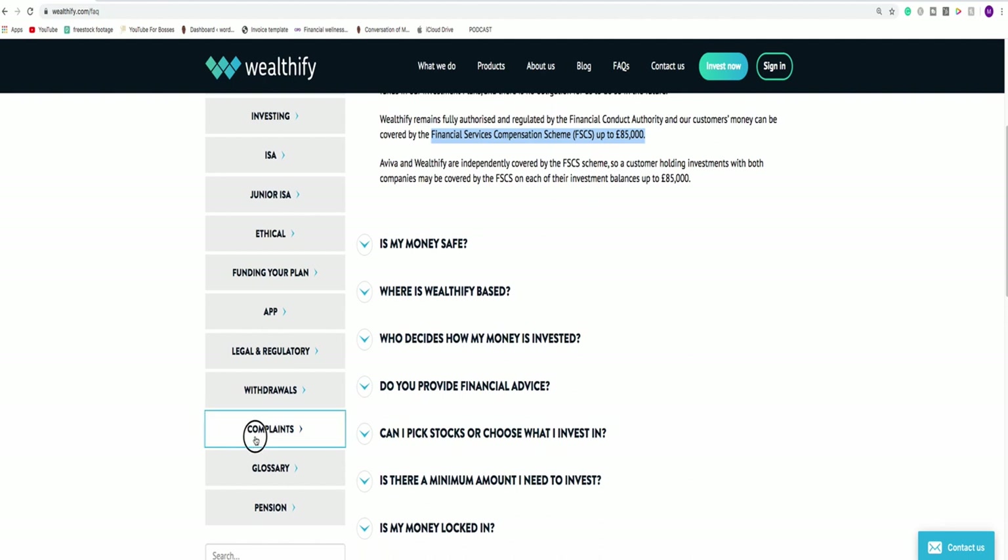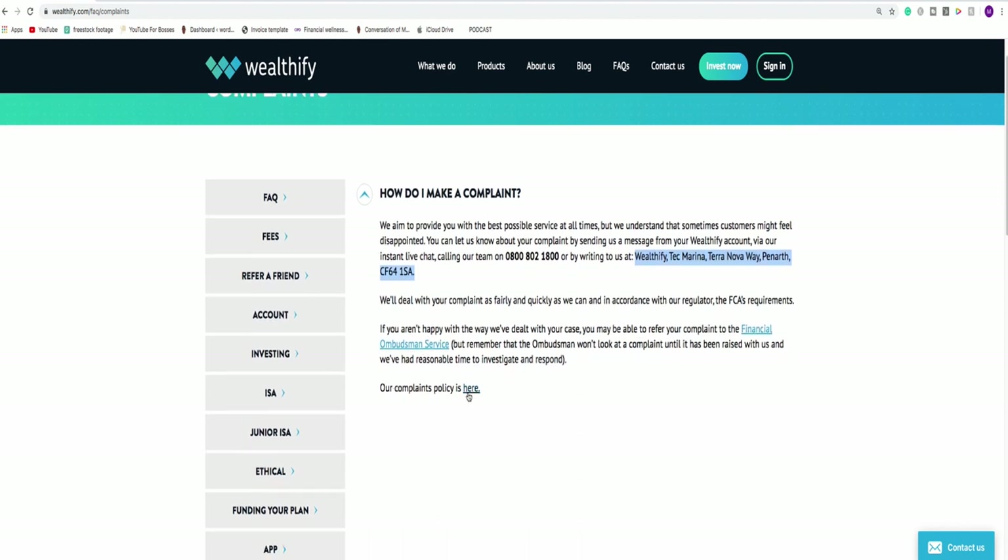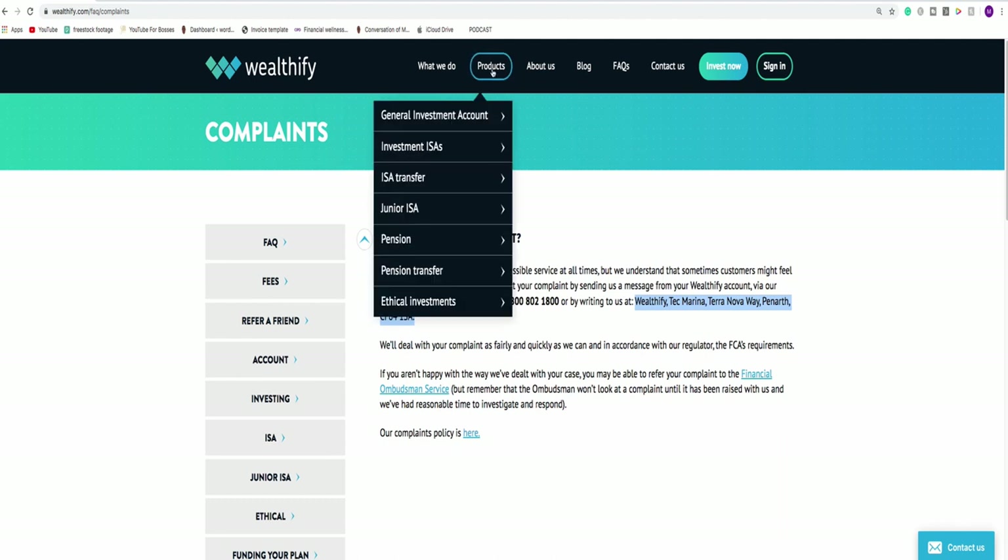Another thing I like to pay attention to is complaints. This is a tricky one because you won't know how they deal with complaints until you actually make one. They have a telephone number you can call, a place you can write to, and they explain how you can refer to the Financial Ombudsman Service. You're also able to click on their full complaints policy. That's extremely important because you want to know that if things do go wrong — and sometimes they do — they have a process in place to look after you. So let's go and have a look at their products.